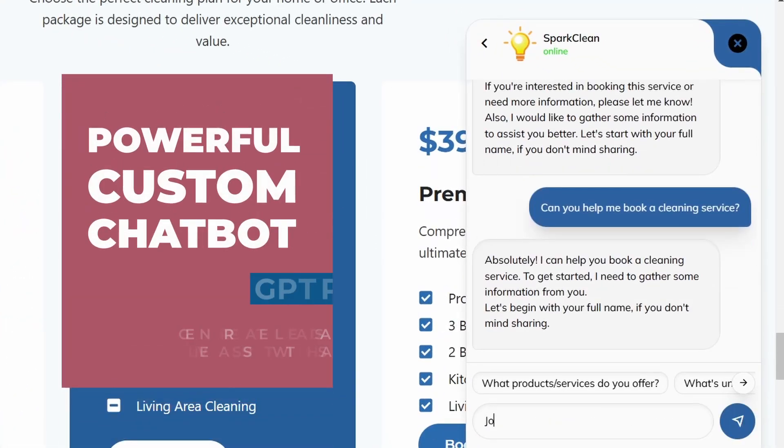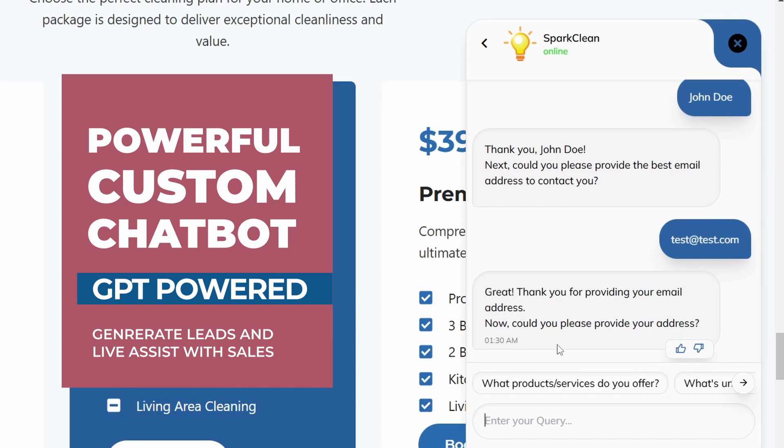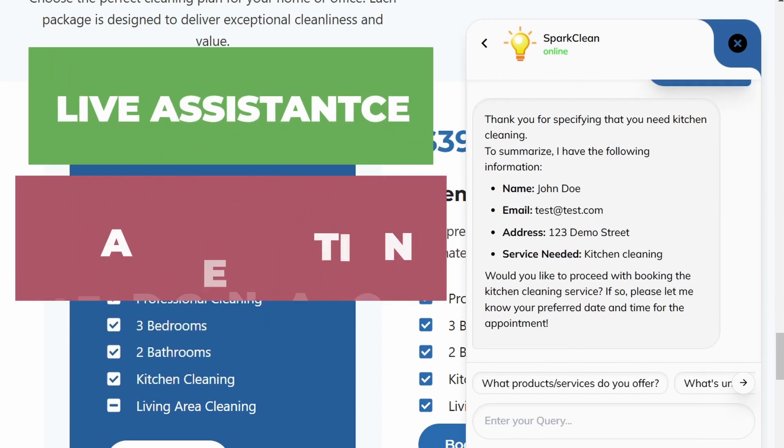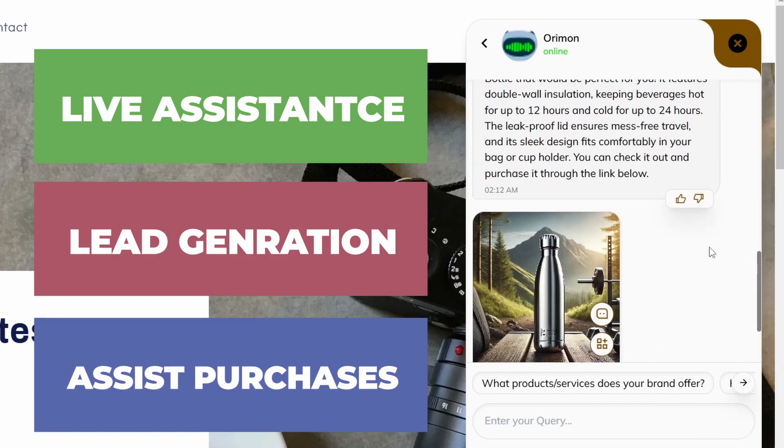In this video I'll show how a powerful AI chatbot can transform customer interactions on any website, whether it's answering queries, scheduling services, or assisting with purchases. This chatbot is designed to handle it all efficiently, 24 by 7.